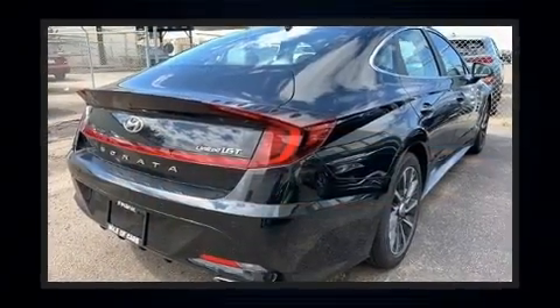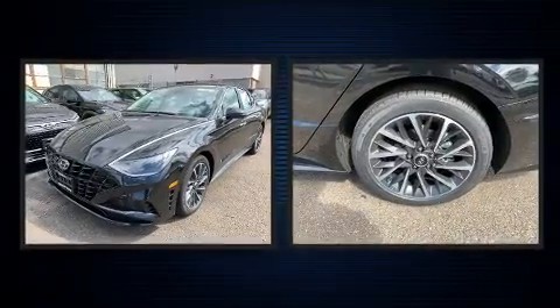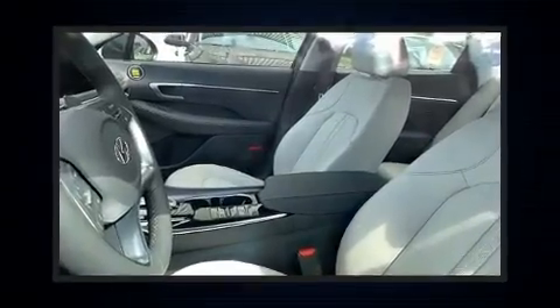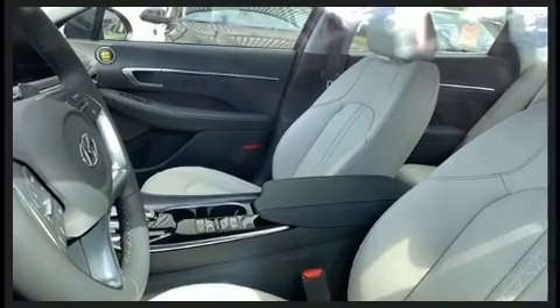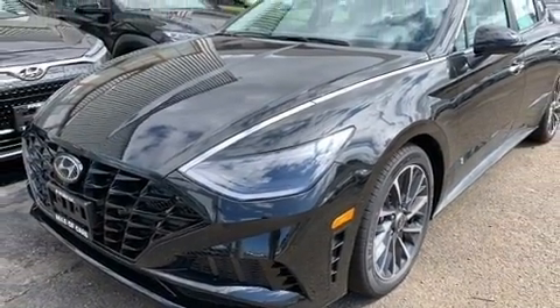Hyundai ensures the safety and security of its passengers with equipment such as traction control, brake assist, a security system, an emergency communication system, and four-wheel disc brakes with ABS. Comprehensive safety includes row curtain airbags and stability control.